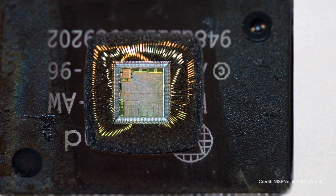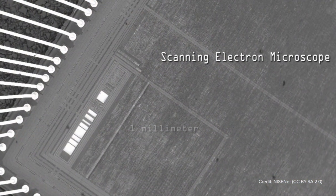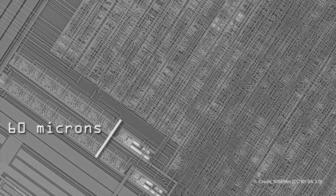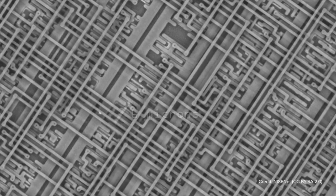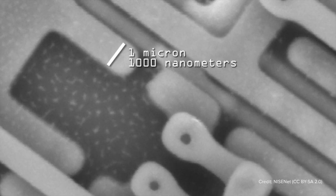A chip is another name for an integrated circuit, and it consists of today nanoscale transistors and an interconnect network of conducting lines and insulating barriers that interconnects all the transistors together — to the scale such that you have billions of transistors in one square centimeter or less.